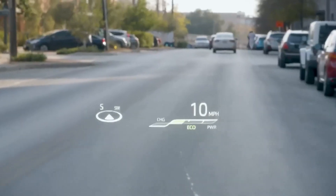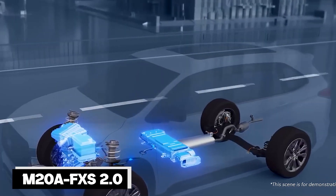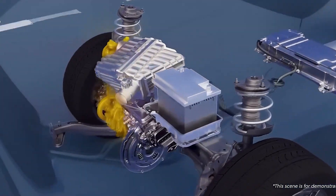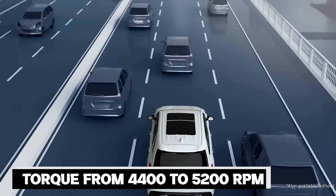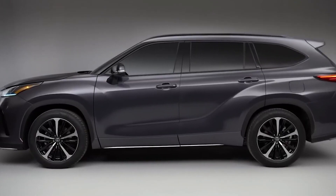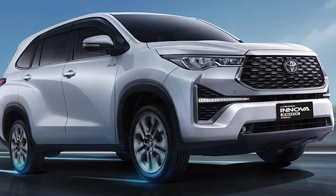The Innova is packed with cutting-edge driver assistance and safety systems. With the dynamic force engine, M20A FXS 2.0-liter naturally-aspirated four-cylinder, delivering 152 horsepower at 6,000 RPM and 187 newton-meters of torque from 4,400 to 5,200 RPM, it packs a serious punch. The Innova is also equipped with an electric motor rated at 113 PS and 205 newton-meters, for a total system output of 186 PS.